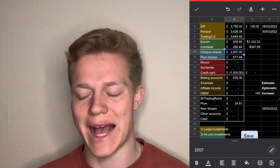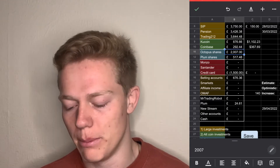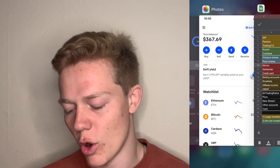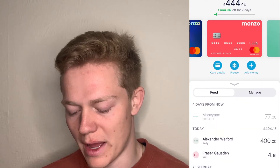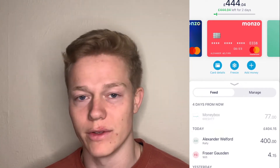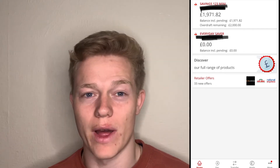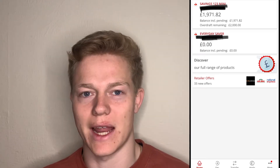I've then got Shares, Optimus, and Plum — these are still private companies so I'm just leaving those at the price I bought them at. We've then got my Monzo account, another bank where I hold some money, and as you can see that is at £444.04. We've then got my Santander account and as you can see that is at £1,971.82.